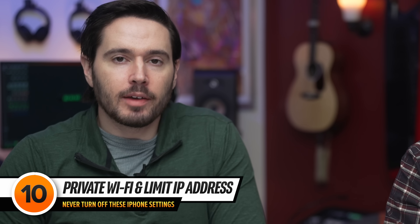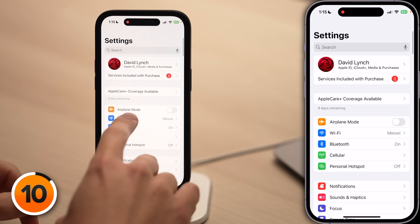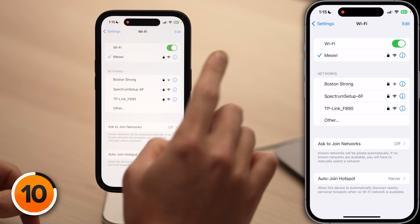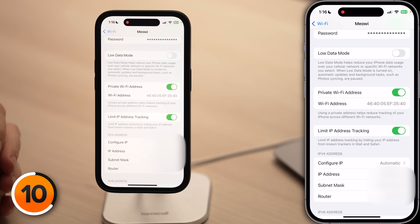These next two tips are about protecting your privacy on a Wi-Fi network. Tap back to the main page of Settings, tap Wi-Fi, then tap the blue information button next to your Wi-Fi network. Make sure Private Wi-Fi Address and Limit IP Address Tracking are on. Private Wi-Fi Address makes your iPhone look like different hardware on every Wi-Fi network by changing its MAC address. Limit IP Address Tracking hides your IP address from known trackers like Google Analytics to help keep you anonymous online, but it's not a VPN like iCloud Private Relay.